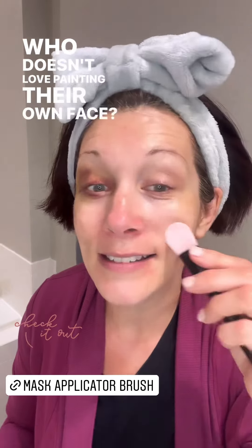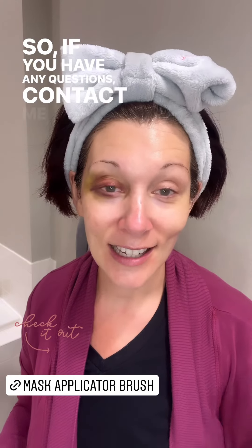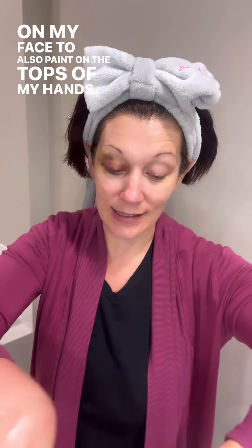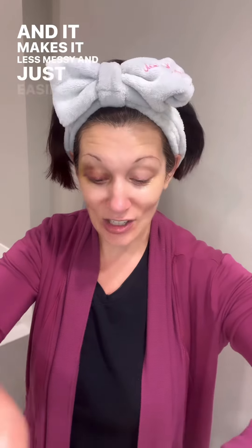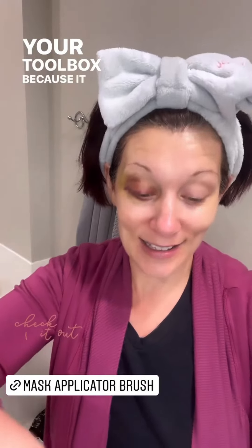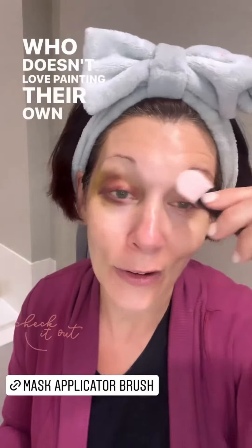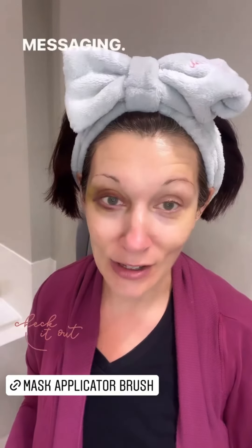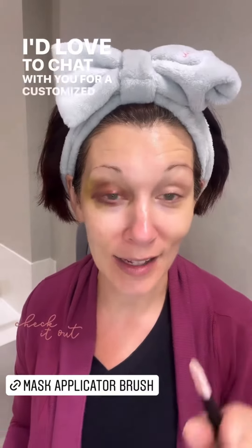If you have any other masks you like to use in your routine, this brush applicator is a great item to incorporate into your toolbox because it makes it so much more enjoyable — who doesn't love painting their own face? So if you have any questions, contact me through direct messaging. I'd love to chat with you for a customized skincare routine.